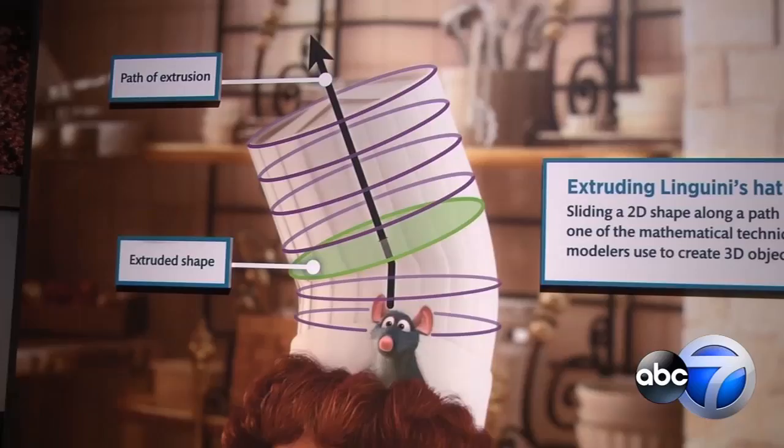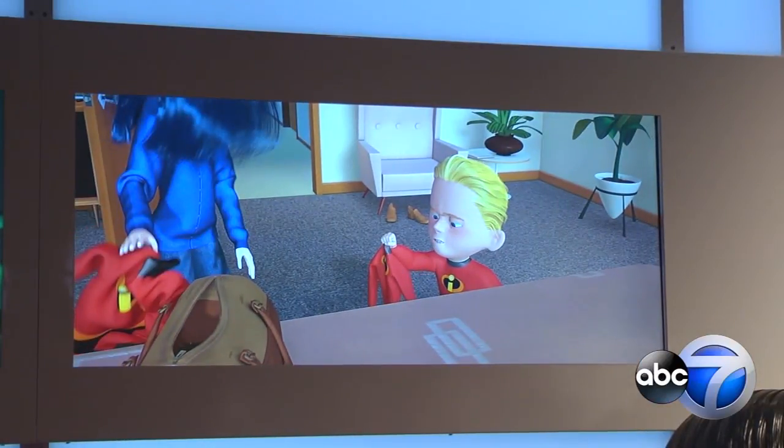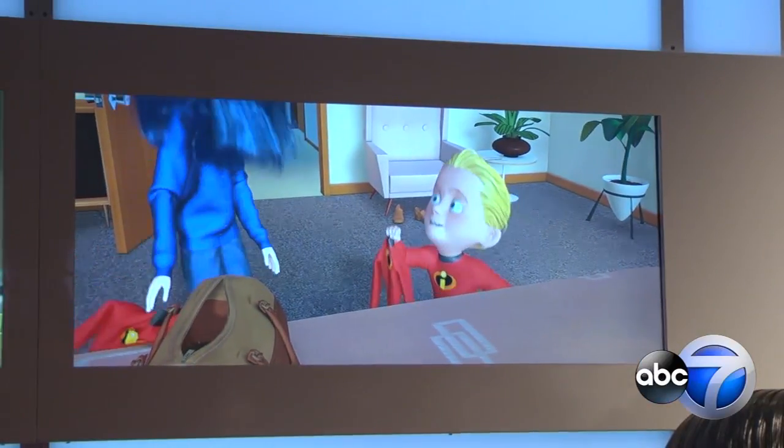I just thought they just drew a picture and put it on screen — not like it took so long just to make one slide of it.